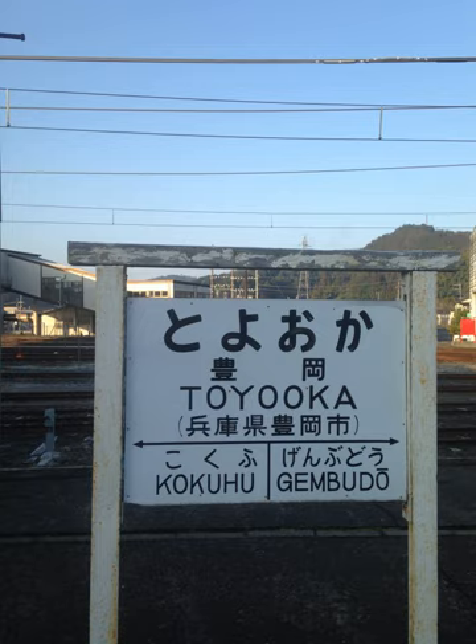In modified Hepburn, the long vowel A is indicated by a macron — for example, obaasan (grandmother) is written with a macron over the long A.